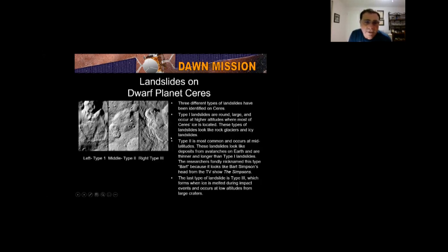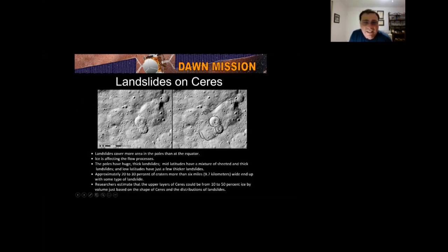There are three different types of landslides on Ceres: type 1 at higher latitudes, type 2 at mid latitudes, and type 3 at lower latitudes. One landslide they said looks like Bart Simpson — I think it looks more like Homer. About 20-30% of craters larger than 6 miles end up with some sort of landslide.